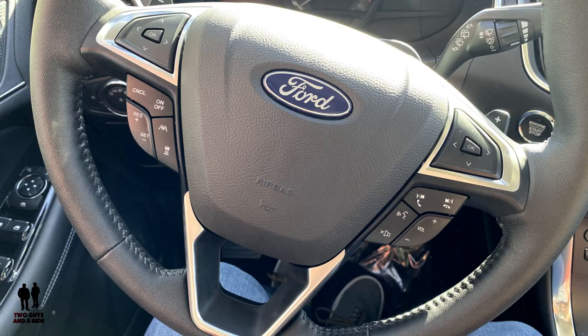I like the steering wheel — it's nicely wrapped with a little cushiness to it where you can squeeze it; that's comfortable. It's very quiet in here — lots of sound deadening. We've already had it on the highway and you don't get a lot of road noise coming in.